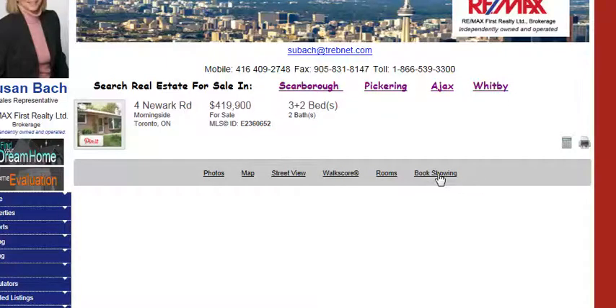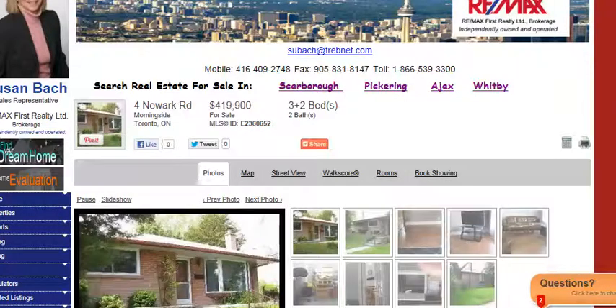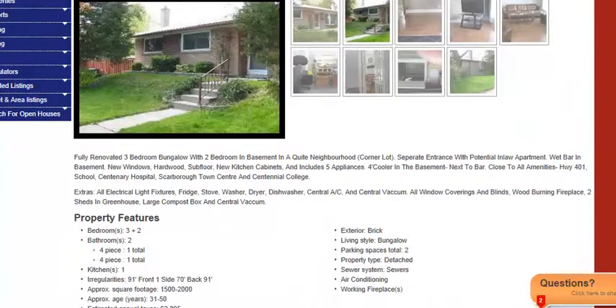If you want to book a showing, you just click here, and you can book a showing through myself, and I'd be glad to show you the property. And certainly, here's the information that you can find.